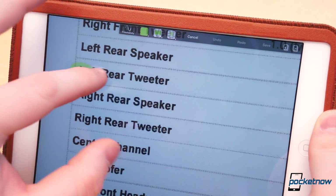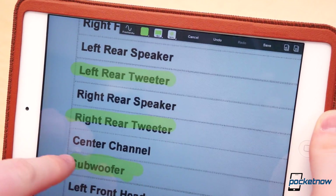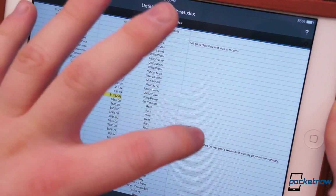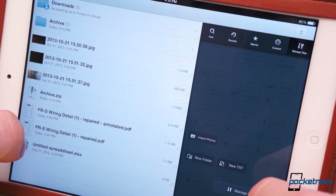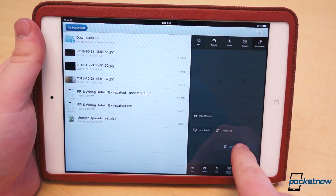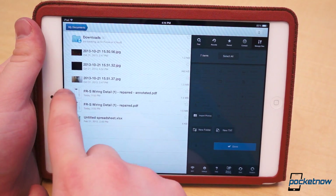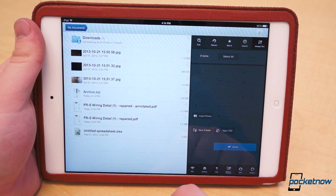You can annotate PDFs, and you can sync with remote servers or services like Dropbox, Box, SkyDrive, Google Drive, etc. Just know this isn't a document editor, but you can move files into Goodreader for storage and then open them in an app like Google Drive to edit. If you're looking for a decent local file management system for your iPad, Goodreader is a great start, and the $4.99 price tag is definitely warranted.